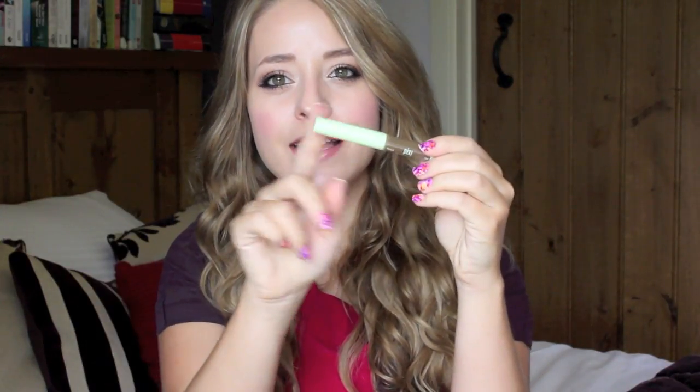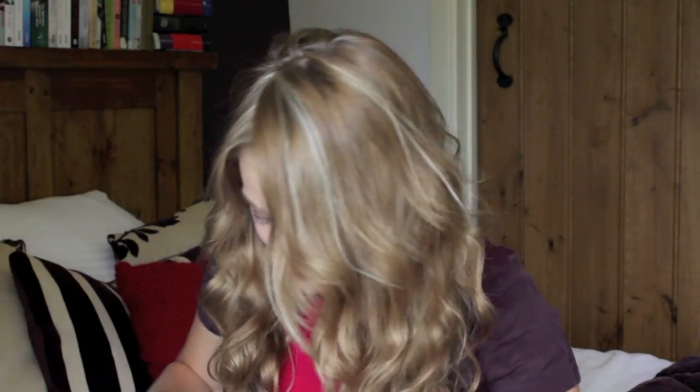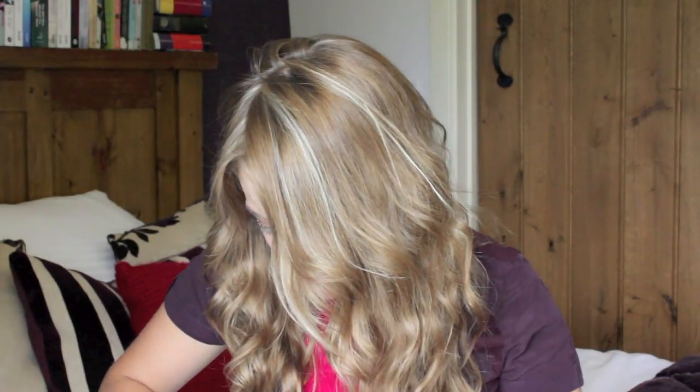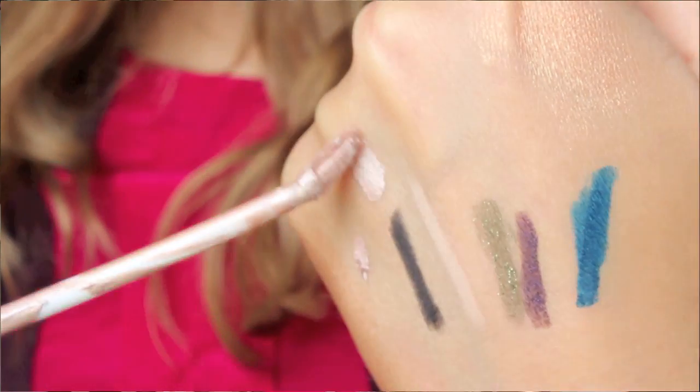Then I also have a new Pixi double-ended brow pen. It has a pencil on one end and a slightly tinted gel on the other end. I don't normally like tinted gels because they're normally too dark, but this one is a pretty good match for my eyebrows and hair. I also have this miniature Bobbi Brown face touch-up stick — it's the same formula as one of their foundations, really good to use as a concealer or for touch-ups because it's so teeny tiny. Then I have my Urban Decay Primer Potion in Sin, because I usually wear nude-y, brown-y eye looks. And I also brought MAC's Rubenesque Paint Pot, which is a gorgeous peachy gold, perfect for when you have a little bit more colour in your skin.